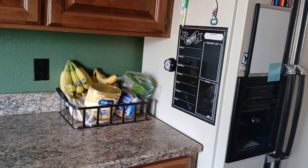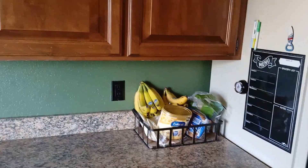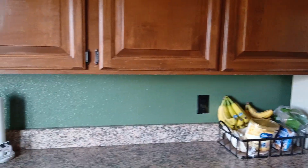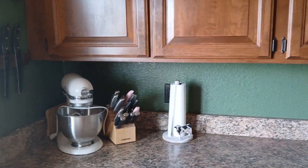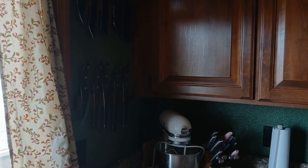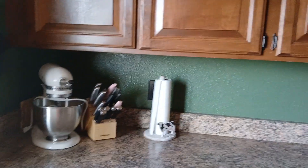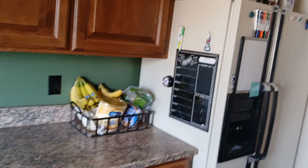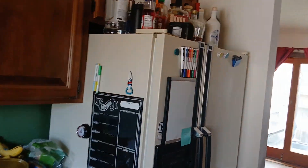Fun fact: if you ever wanted to remodel the kitchen, this isn't a load-bearing wall. So you can take all of this off, open it up, and bring it out. This could be an L kitchen rather than a U kitchen, and it'll make the space feel way brighter. It used to be in style, but now we want open spaces, right?